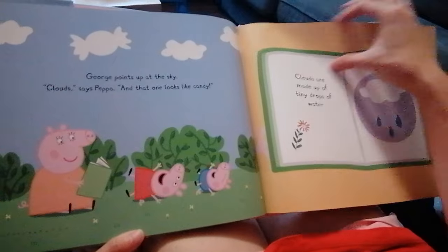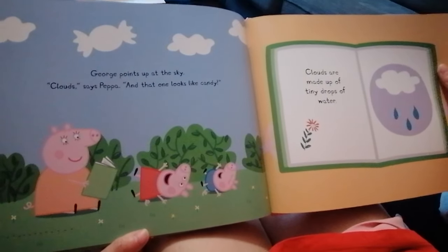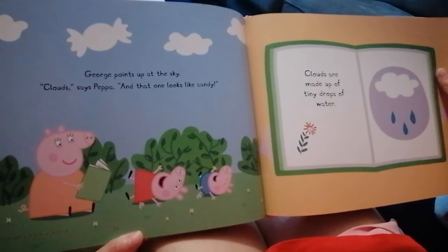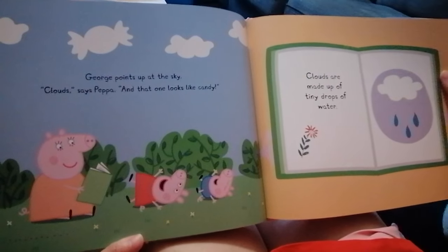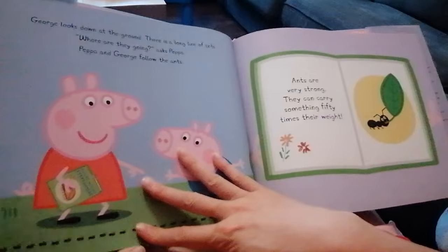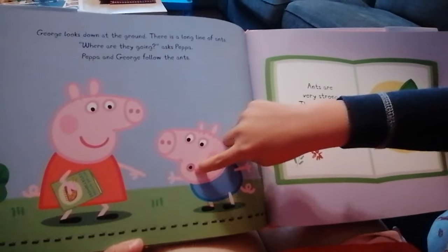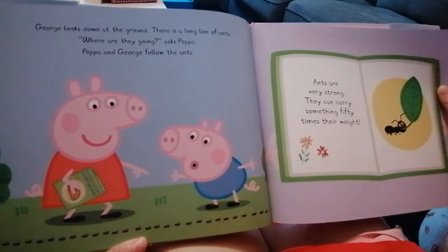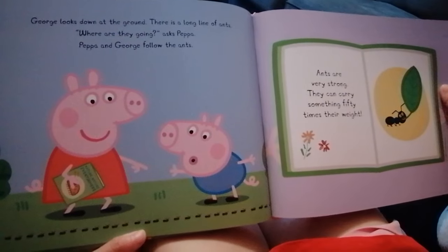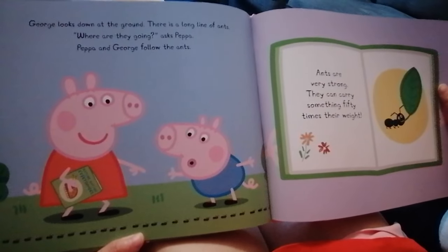George points up at the sky. Clouds, says Peppa. And that one looks like candy. I love these candy-shaped clouds — they look so cool! Clouds are made up of tiny drops of water. George looks down at the ground. There's a long line of ants. Where are they going? Peppa and George follow the ants.